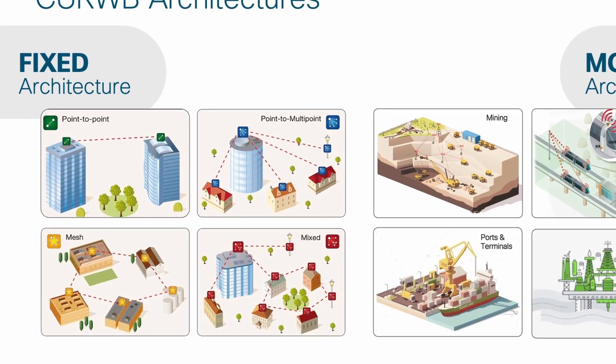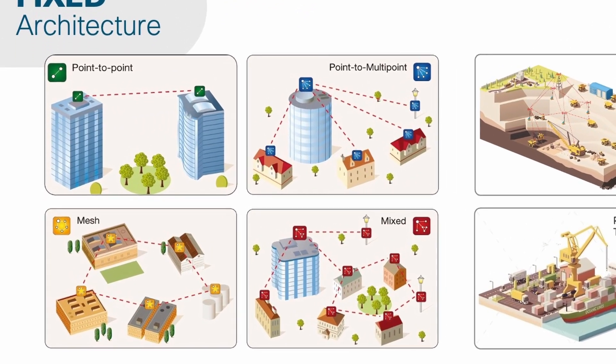CURB radios can connect to each other in a point-to-point way, a point-to-multipoint way, or in a mesh configuration. Mining companies leverage all configuration types, and sometimes all in the same mine.